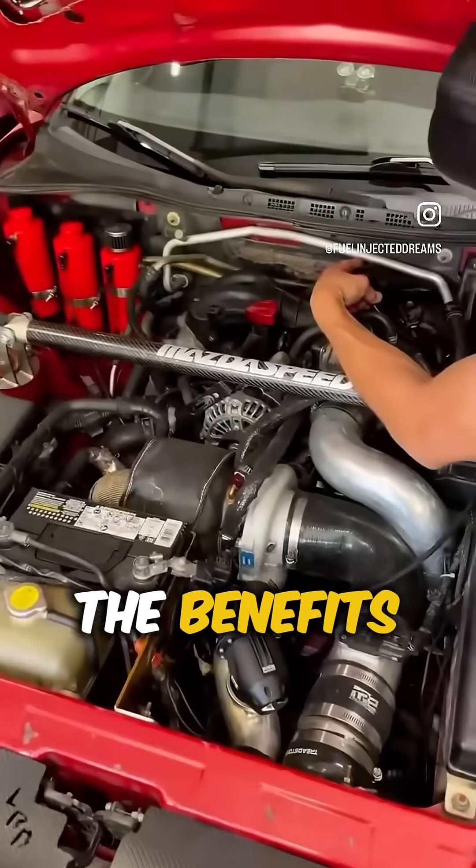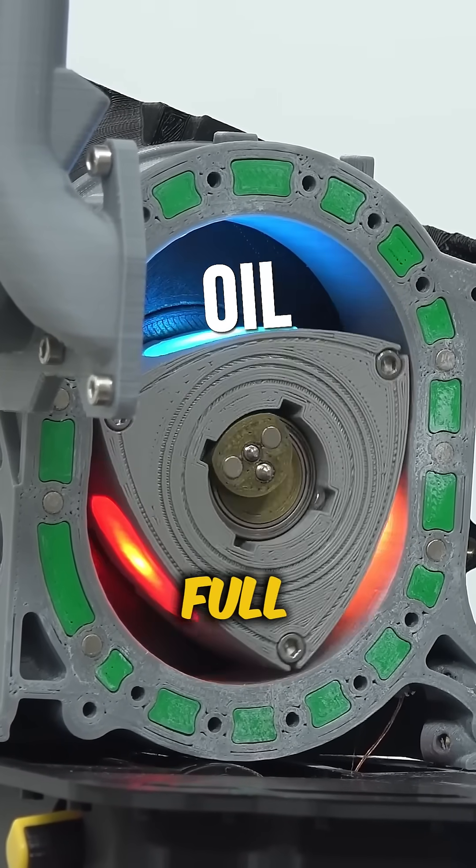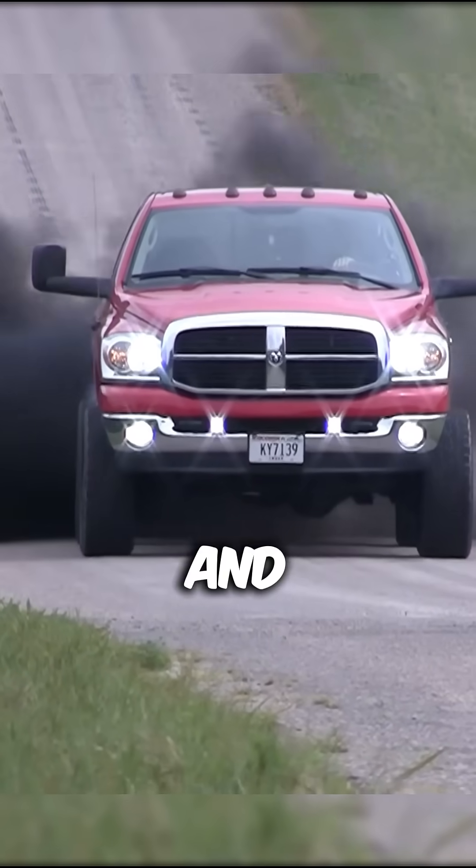But sadly, their flaws outweighed the benefits. The biggest issue? A long combustion chamber that prevents full fuel burn. Sure, it spits flames out the exhaust, but it also makes the engine inefficient and polluting.